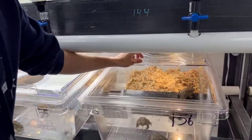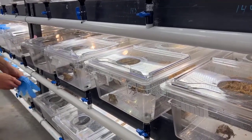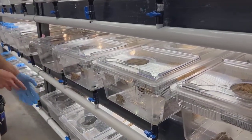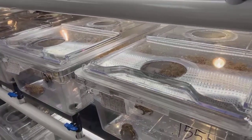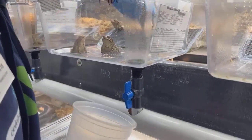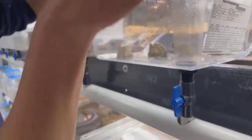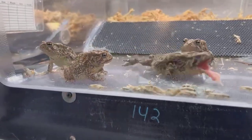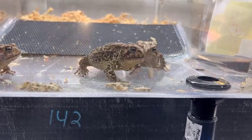Alright, we're going to close this one up — we've got another tank we can feed. Feel free to put your questions in the comments section below and we'll do our best to answer those in real time. We feed these guys about twice a week — they get about a gram worth of crickets each feeding per toad.